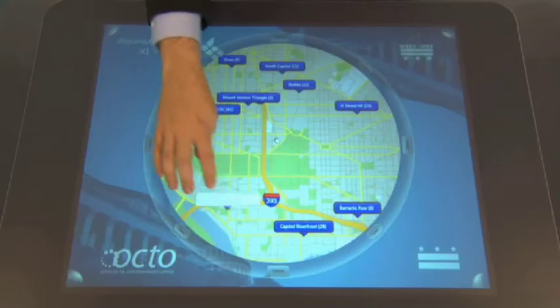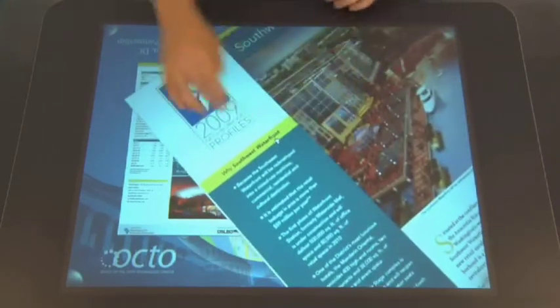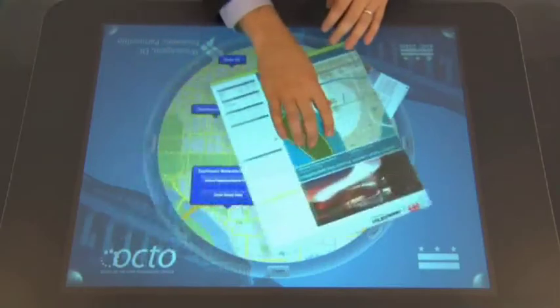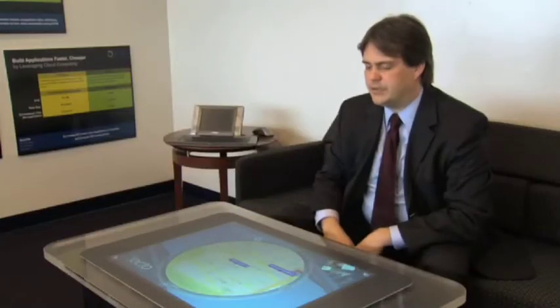Let me show you an example of an application that we created. It's actually a way for developers who are thinking about investing. I can simply tap on this chart here. I can get a neighborhood profile, which shows me pictures of what the place might look like. It shows me a map, perhaps. Now I want to see what retail sites are available — it zooms in.